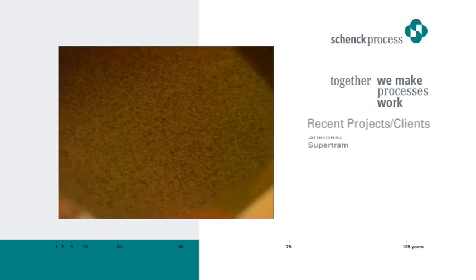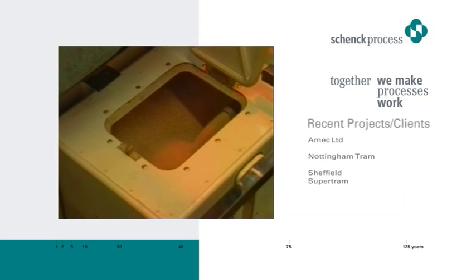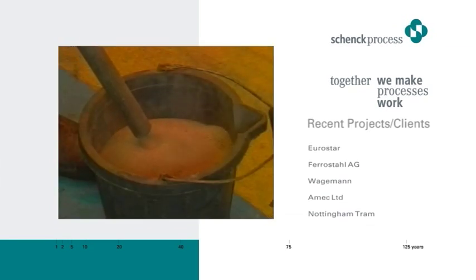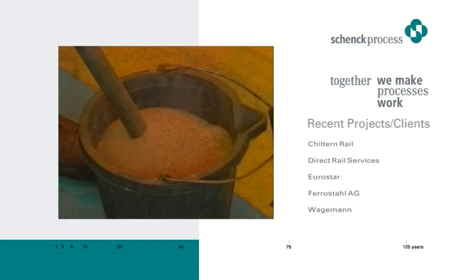A feature unique to the Supertram is the specially designed sandbox entry system, which ensures that the sand is loaded evenly across the length of the box. Another notable feature is the system's ability to detect when the respective sandbox is full and automatically stop delivery.